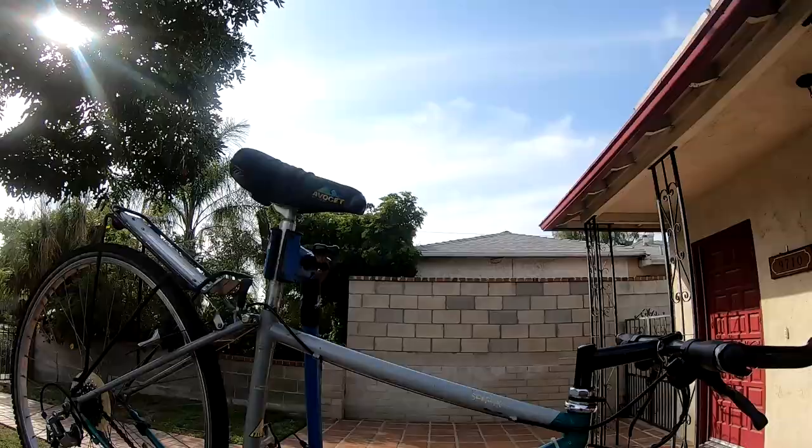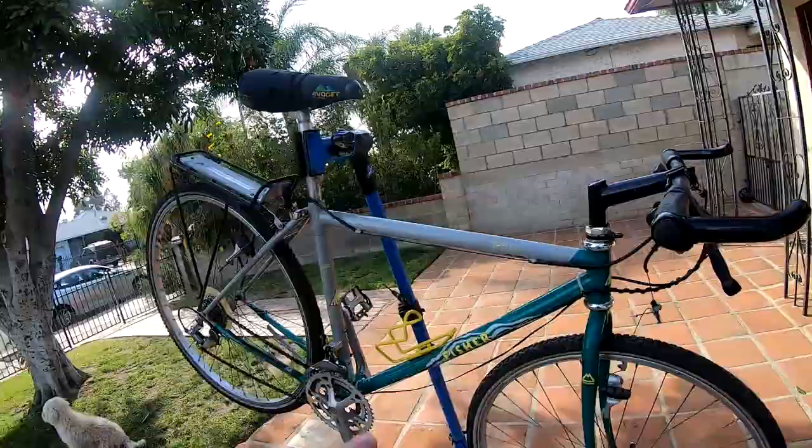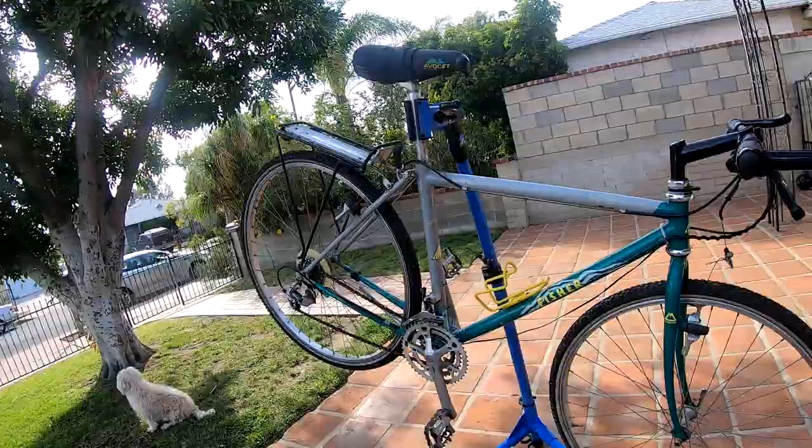What we have here is a Gary Fisher Sphinx, and from my research it was one of the first gravel monster cross bikes.